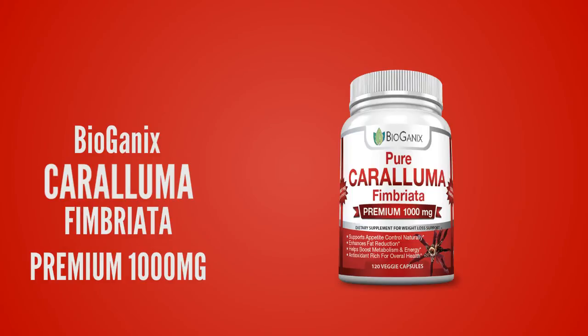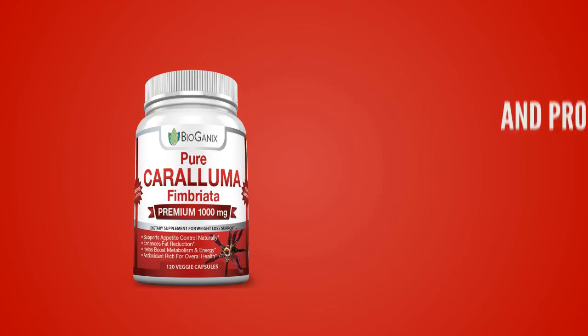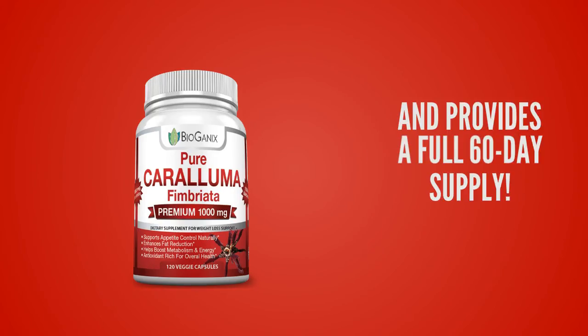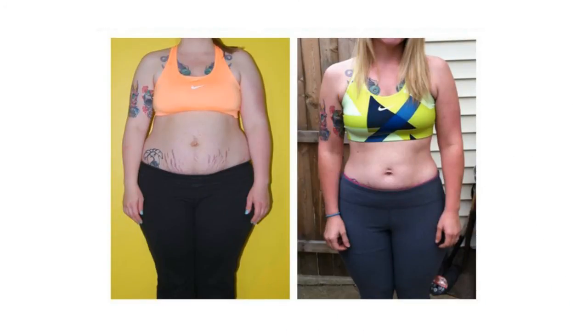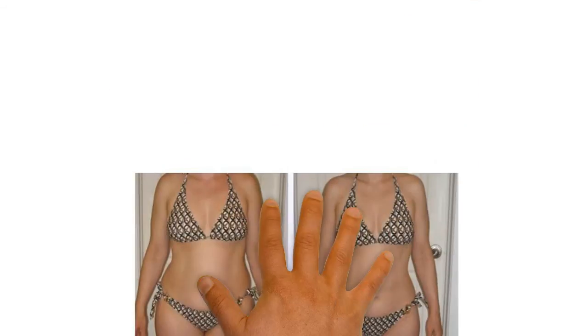The BioGanix Caralluma Fimbriata has a premium 1,000 milligrams dose and provides a full 60-day supply. Here are some before and after pictures to show you the power of the pure Caralluma Fimbriata extract by BioGanix.